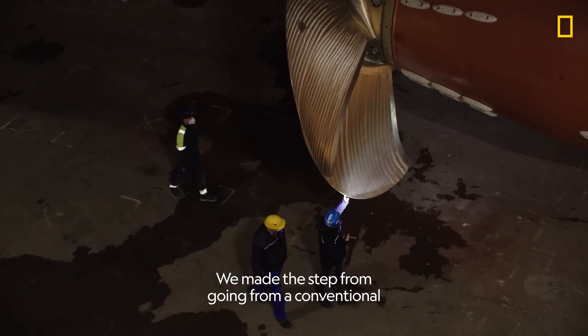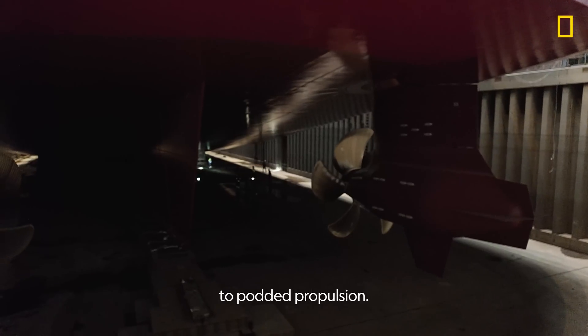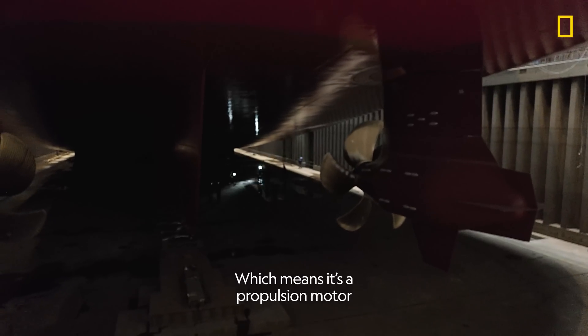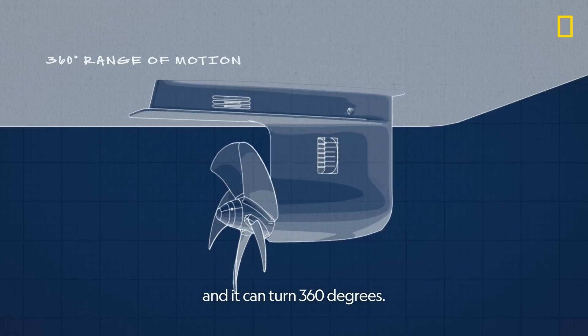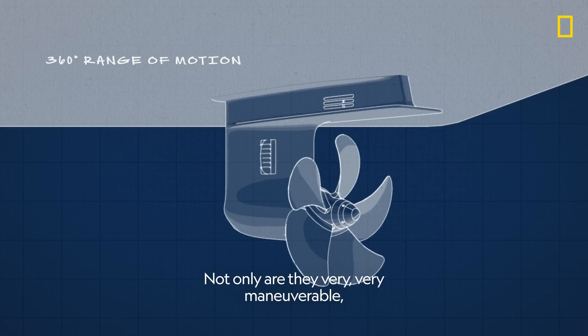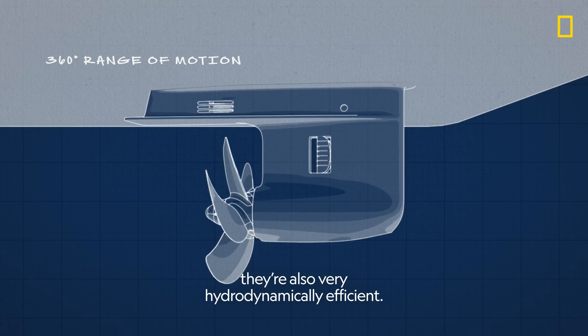We've made the step from going from a conventional shaft line propeller and rudder to podded propulsion, which means it's a propulsion motor that hangs underneath the ship and it can turn 360 degrees. Not only are they very, very maneuverable, they're also very hydrodynamically efficient.